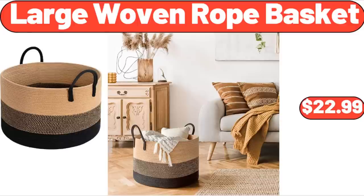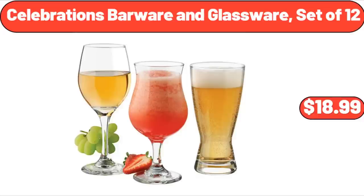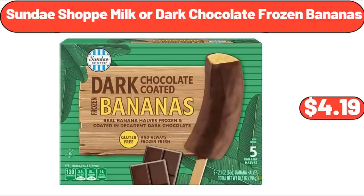Large Woven Rope Basket, $22.99. Celebrations Barware and Glassware Set of 12, $18.99. Sunday Shop Milk or Dark Chocolate Frozen Bananas, $4.99.